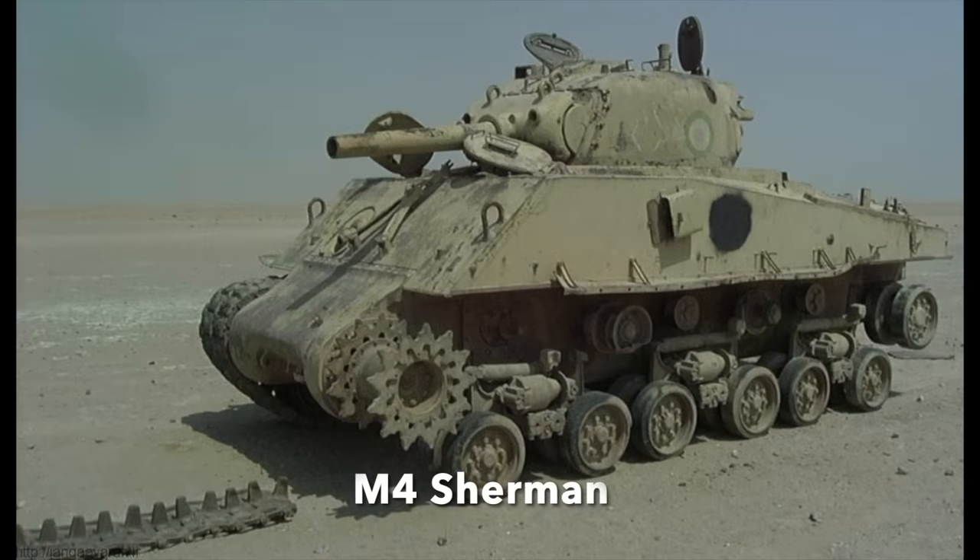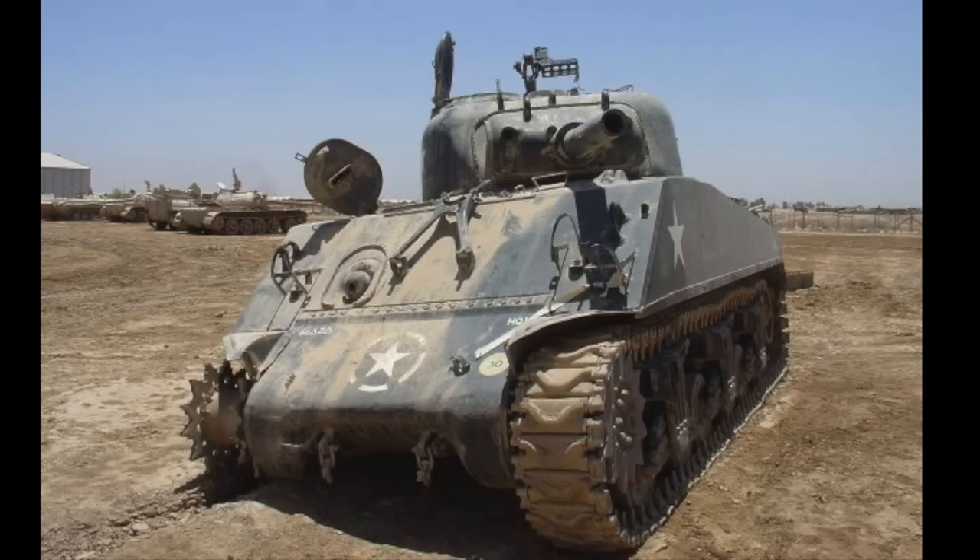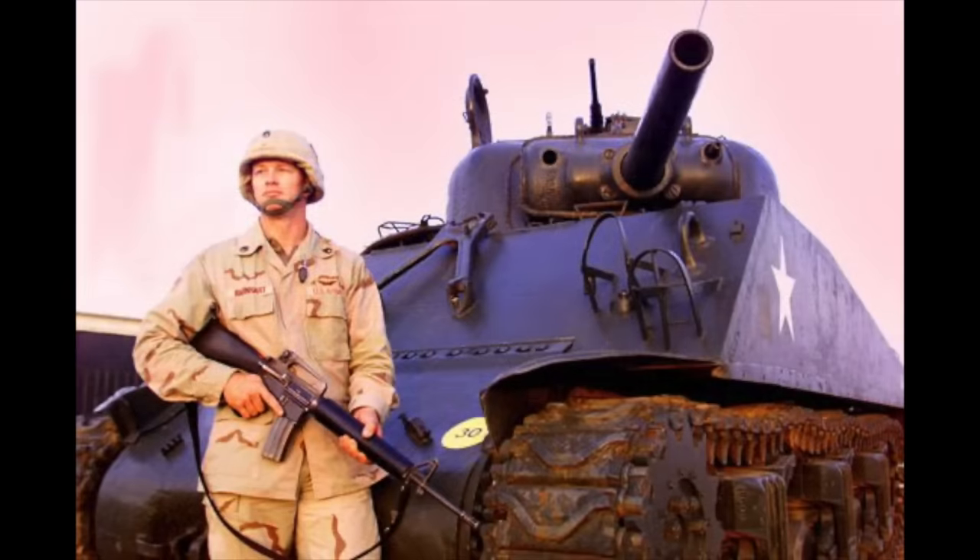Naturally the Sherman figured in the Iraqis' tank inventory and a few turned up in 2003. One example was found still in WWII US colours. A Sherman M4A3 HVSS was found by US troops at an abandoned Iraqi armoured vehicle school close to Forward Operating Base Speicher, and was later restored and used as a gate guardian at the base.